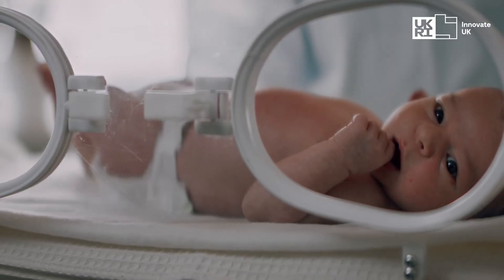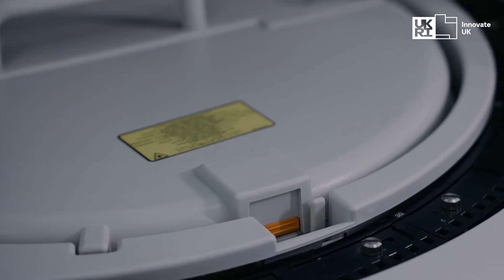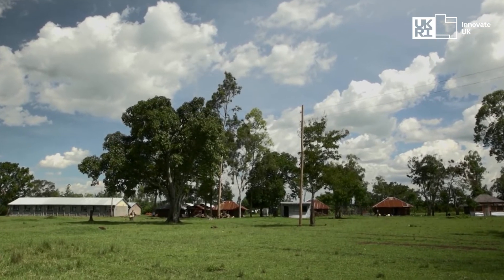Our incubator is very energy efficient and it runs off only 100 watts when it's in steady state, which massively reduces carbon footprint. We added a backup battery, which makes it great for intra-hospital transport. Similarly, in low-resource settings where power isn't as reliable, if the power drops the incubator's backup battery can kick in, ensuring that the care of the infant never stops.